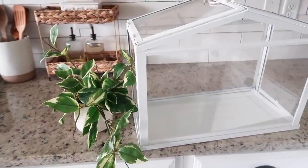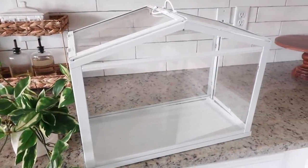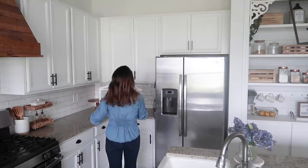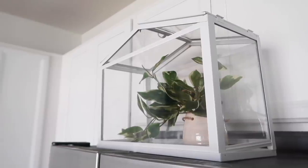This beautiful terrarium and plant are also from Ikea and I think they are a great transitional spring decor piece. I'm also adding them above my fridge so the glass will reflect light from the windows and also make this space just feel really cozy.